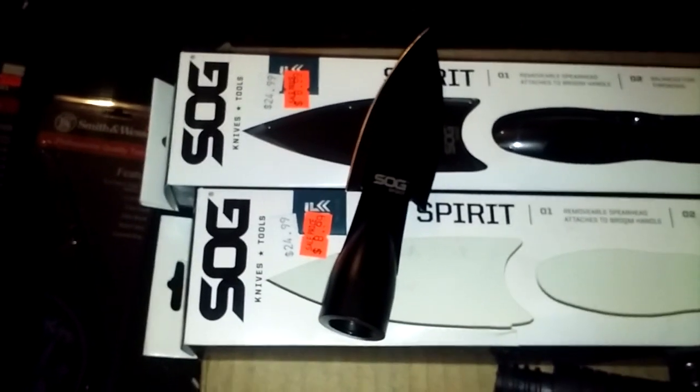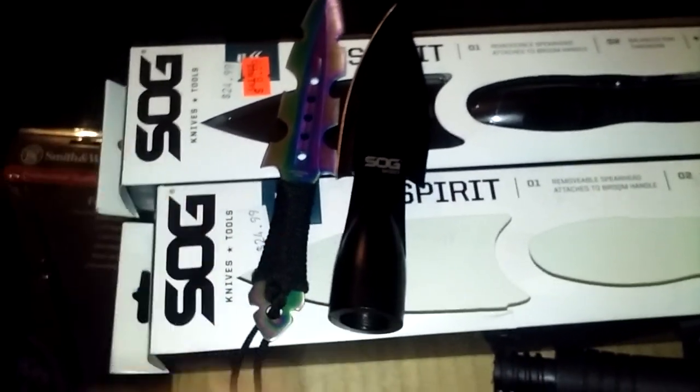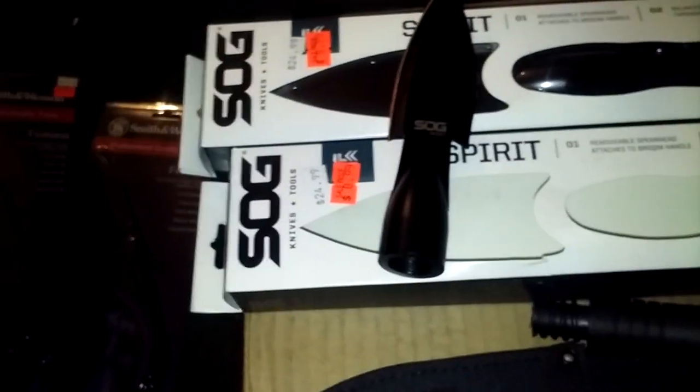I would not use that as a spear point. I'd still be better off using throwing knives for that — they're even longer. If you've seen this at the store and thought it would be cool and come in handy, don't waste your money. It's not worth it unless you just want to collect them.